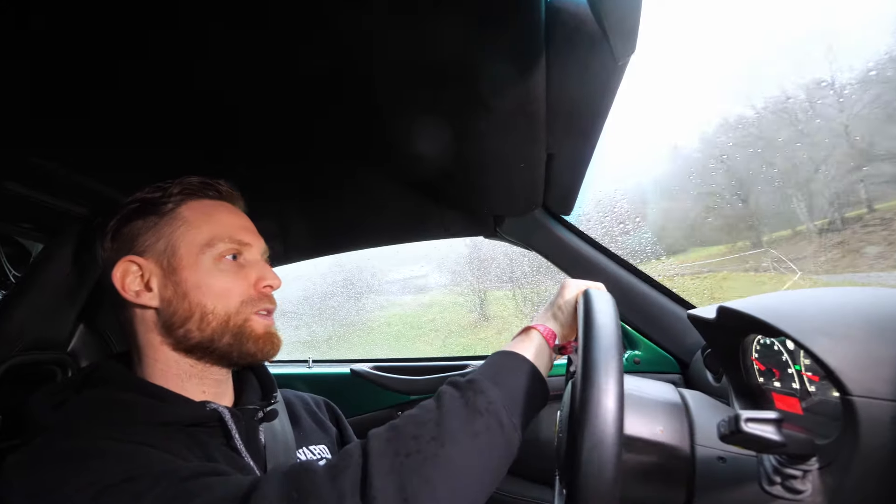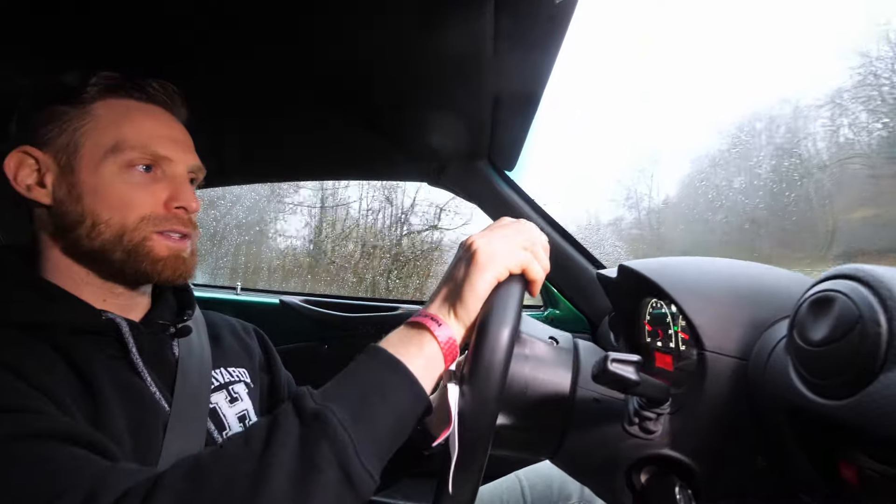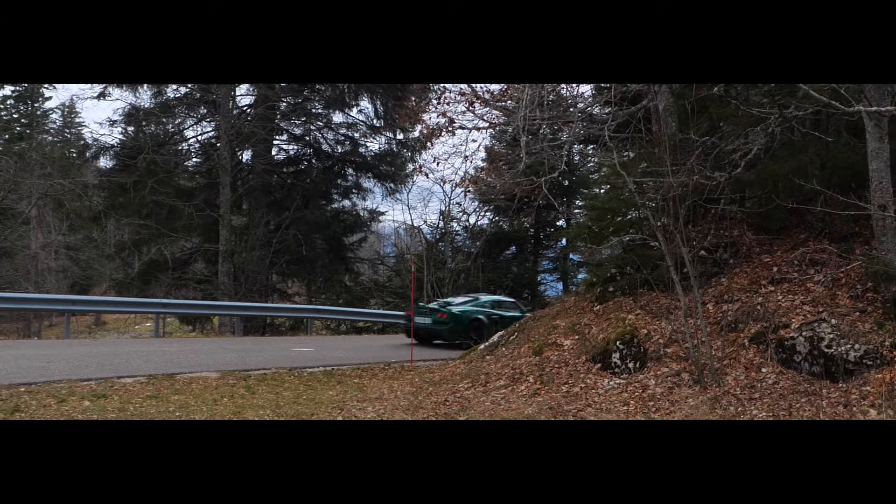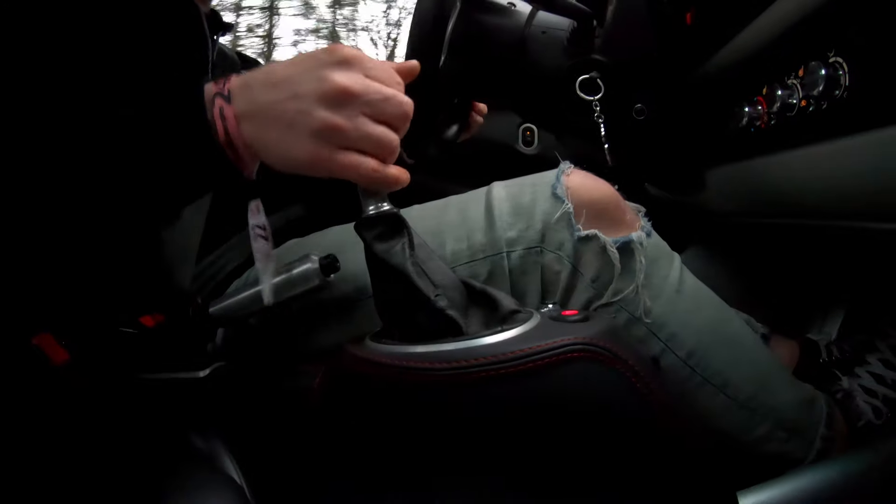On va faire un petit launch control... non, je rigole. C'est parti pour un petit essai sur la route. Les conditions se sont fortement dégradées, il y a beaucoup de pluie. Premier ressenti : l'embrayage. Il a été renforcé — l'embrayage des 350 de base est vraiment le gros point faible, il casse très rapidement. Là, on a un embrayage 6 patins AP Racing, c'est vraiment viril. Au niveau de la commande de boîte, j'ai la phase 1 — franchement, ce n'est pas si mal au niveau du débattement, du verrouillage et de la précision. C'est moins parfait que le GT4, néanmoins ça fait parfaitement le boulot, il faut juste un petit peu décomposer.